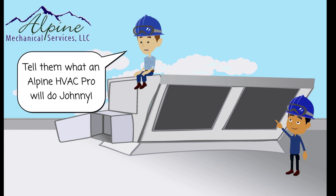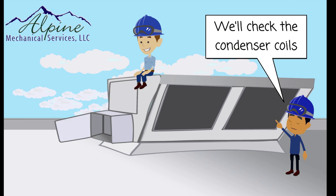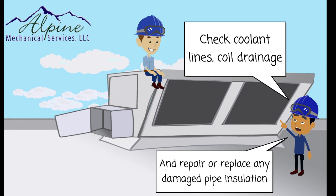An Alpine HVAC Pro will check the condensers, check the coolant lines, the coil drainage, and repair any damaged pipe insulation.